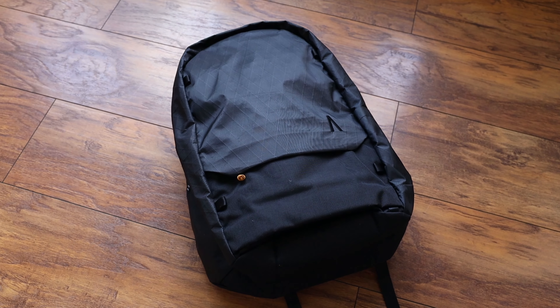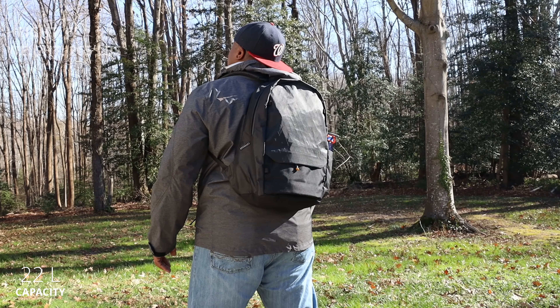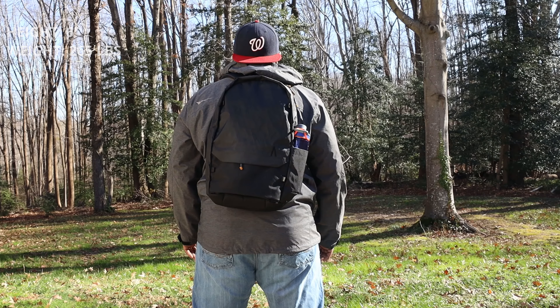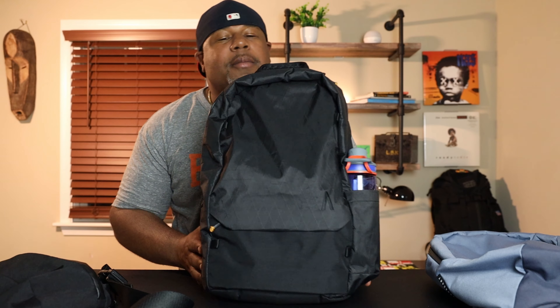Some folks ask me about packs in that regular average-size EDC realm — boom, here you go. A 22-liter pack. That's on the bottom end for me personally, but for a lot of people this is perfect — just your essentials, maybe a book, a lunch, a couple of tech items, a water bottle, and you're good. What Boundary Supply says about this pack is it's like a JanSport with updated materials, and you can see that — it's got that JanSport throwback look with some modern updates.